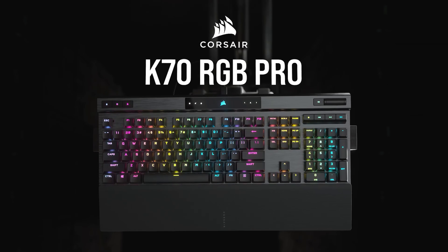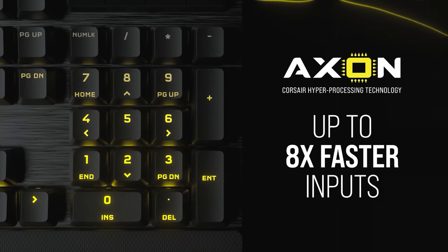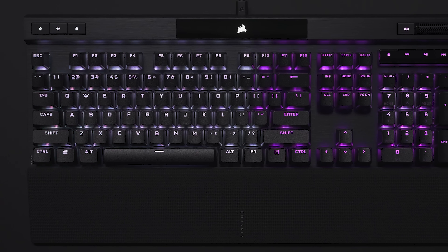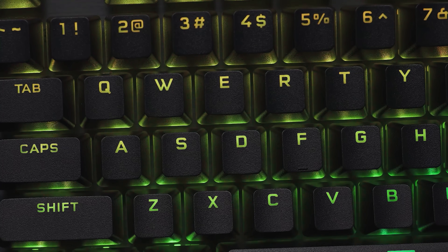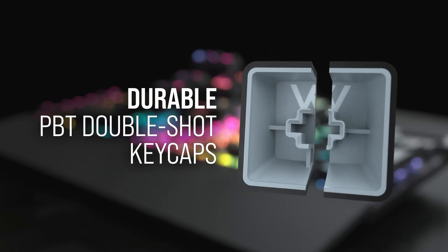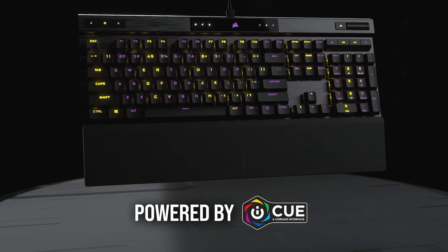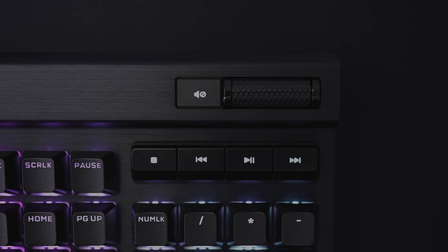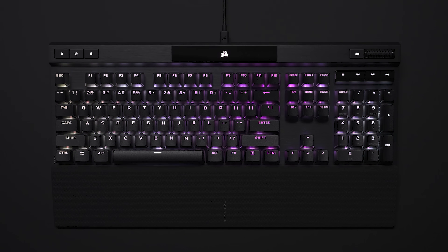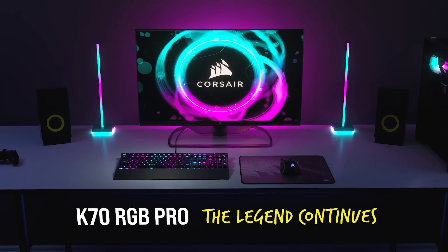Today's video is brought to you by the Corsair K70 RGB Pro Mechanical Gaming Keyboard, powered by Axon Processing Technology and genuine Cherry MX mechanical switches. This board packs its aluminum frame with features like dynamic per-key RGB lighting, a detachable USB Type-C cable, durable PBT double-shot keycaps, and iCUE software support on both PC and macOS. You also get dedicated media keys, a multifunction volume roller, onboard storage for up to 50 profiles, and more. Click the sponsor link in the video description for further details.